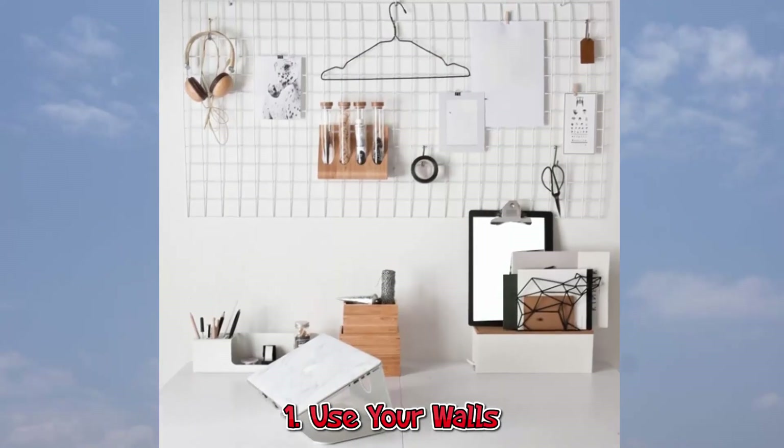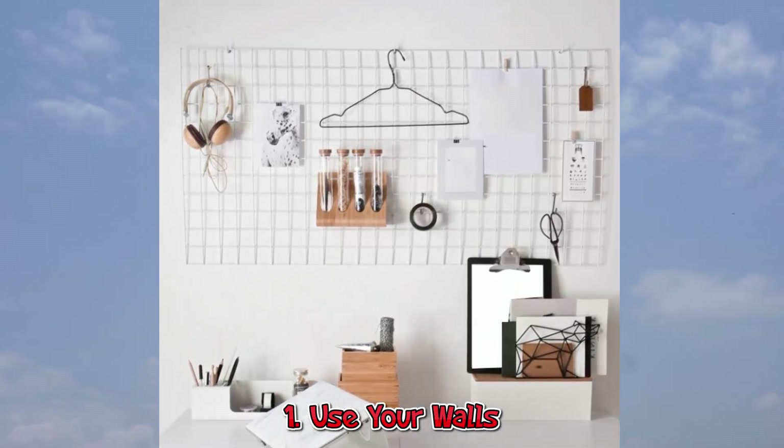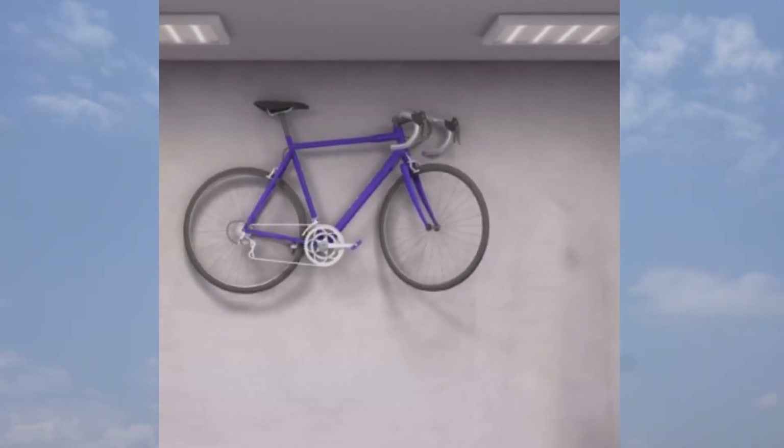1. Use Your Walls. Hang some of your favorite items on the walls instead of taking up valuable closet or floor space.